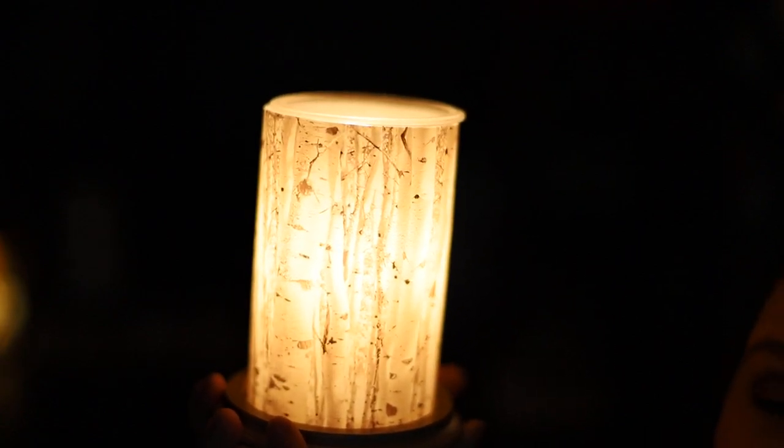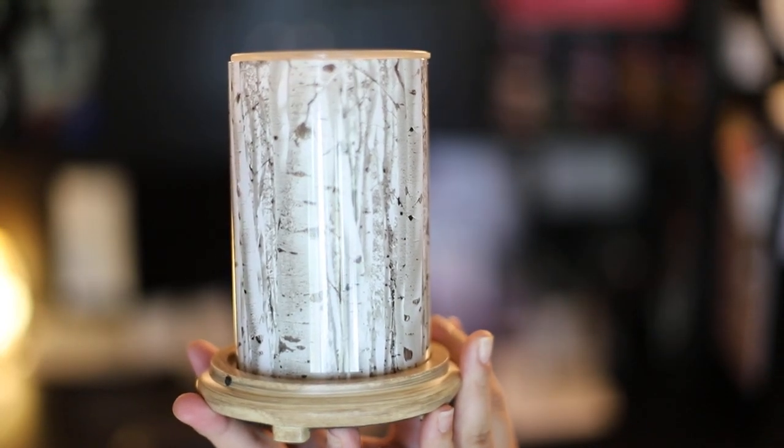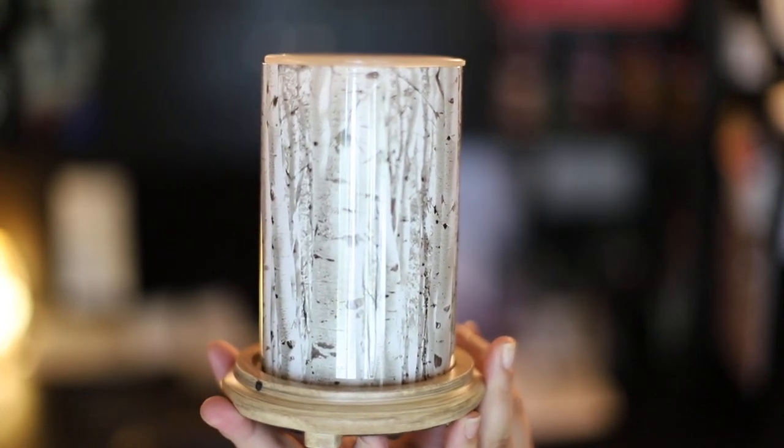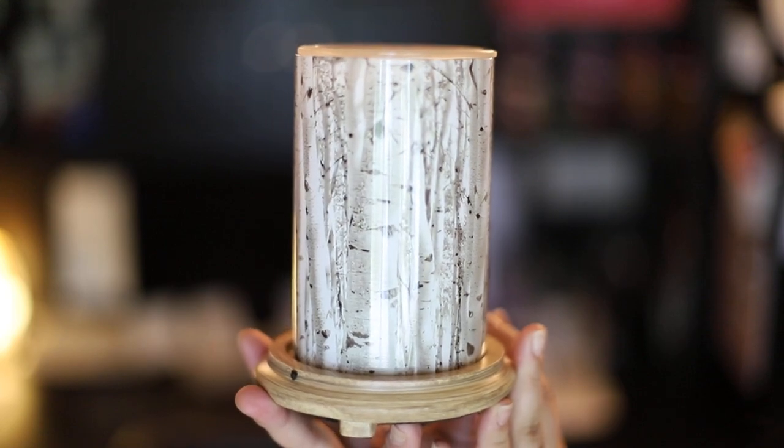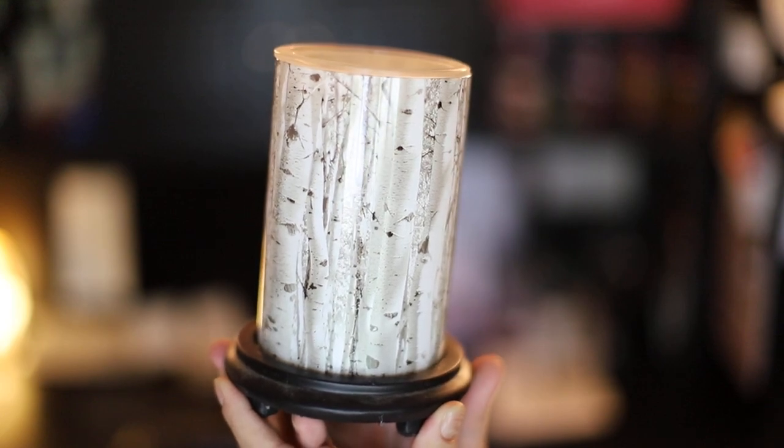Let me show you the different color base options. Here it is on the wood grain base — I think this looks really great. Now here it is on the black base.